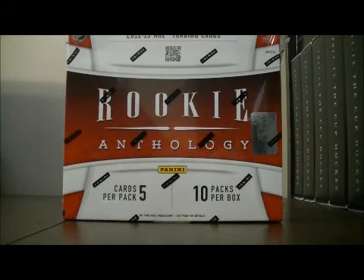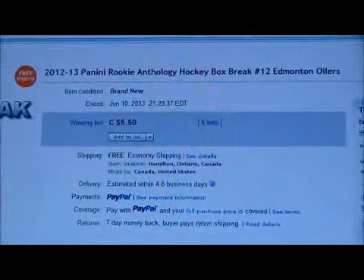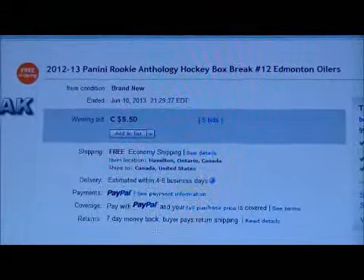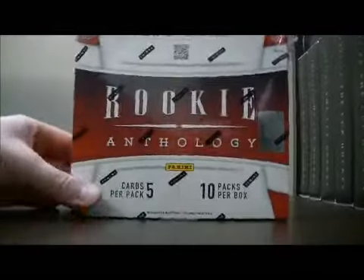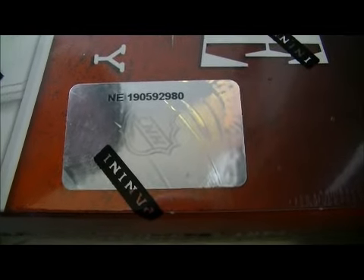Hello again everybody, welcome to our eBay box break. This is for the 2012-2013 Pony Brookian Anthology box break number 12. Here's the last name up for auction — there's Edmonton. The number is NE190592980, that's NE190592980.